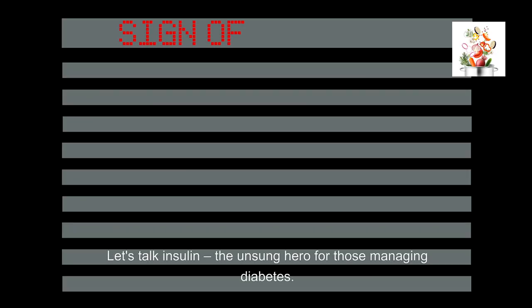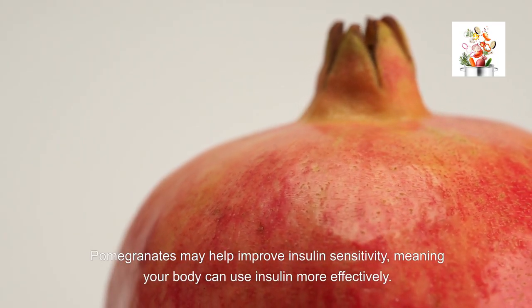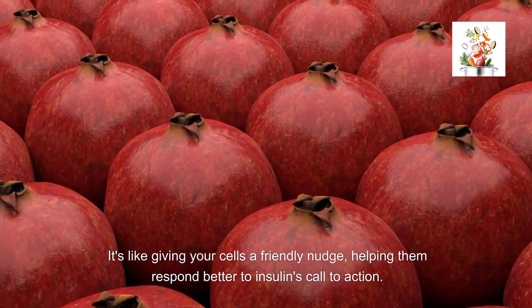Let's talk insulin — the unsung hero for those managing diabetes. Pomegranates may help improve insulin sensitivity, meaning your body can use insulin more effectively. It's like giving your cells a friendly nudge, helping them respond better to insulin's call to action.